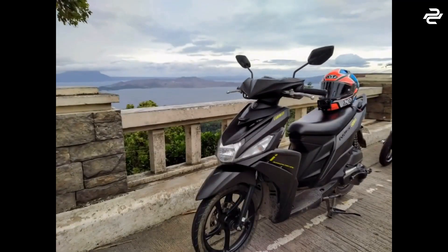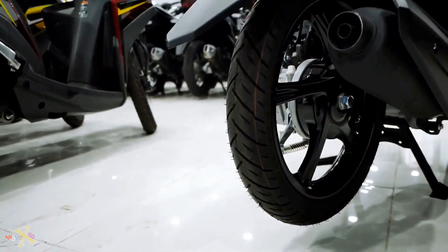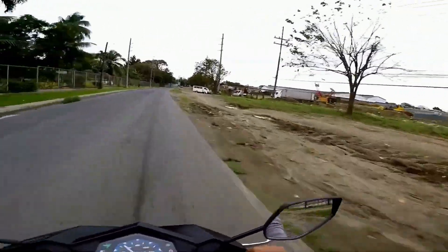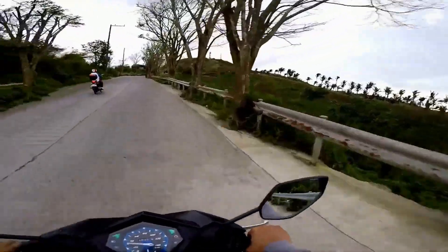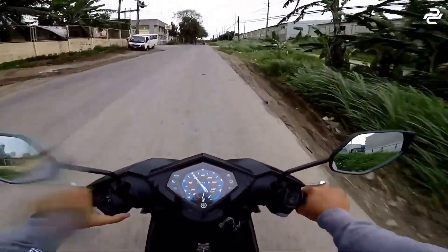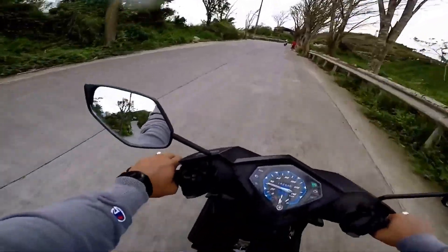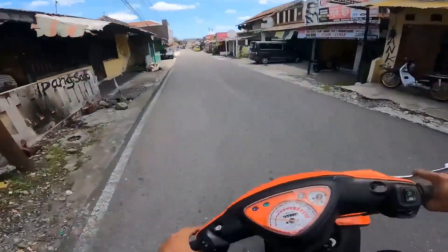The Yamaha Mio 125 is equipped with a powerful 125cc engine, delivering excellent performance on the road. Its liquid-cooled, fuel-injected engine ensures smooth and efficient operation, while the automatic transmission provides seamless gear shifts for a hassle-free riding experience. The motorcycle also boasts a lightweight frame and comfortable seating, making it ideal for both city commuting and long-distance journeys, with a top speed of up to 60 mph.